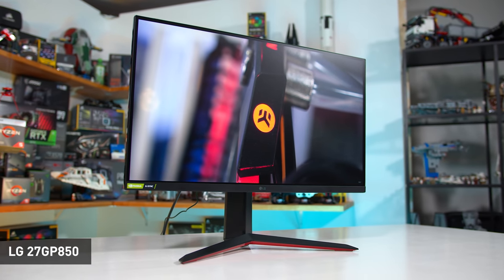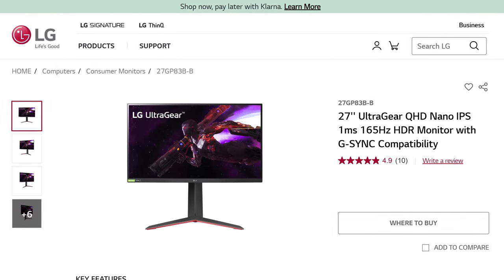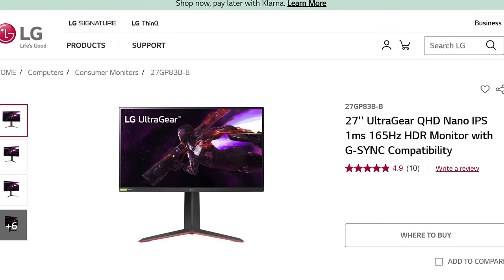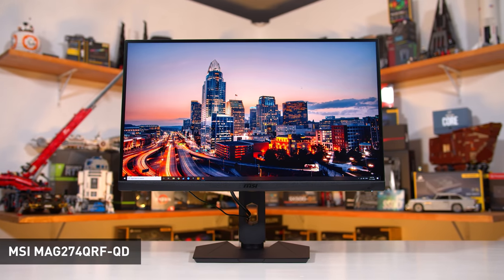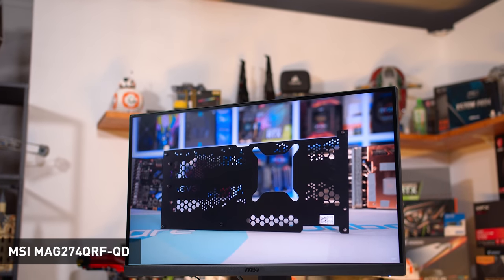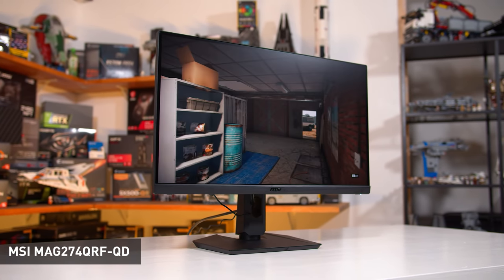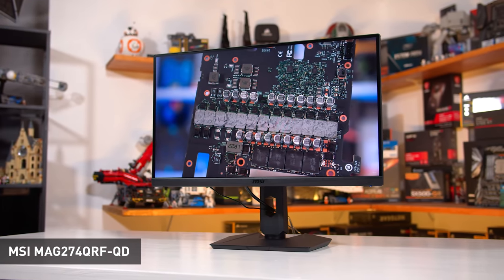The LG 27GP850 also includes a functional sRGB mode, so despite having wide DCI-P3 support you don't have to suffer through oversaturation while watching standard content like YouTube videos — you get a nice balance of performance in games along with color accuracy. I also like the display's build quality, viewing angles, decent brightness, and low input latency. However, the contrast ratio is poor, so it wouldn't be my first choice for use in darker gaming conditions. I'd also consider the LG 27GP83B, which is a $50 cheaper version without some features like the USB hub, 180Hz overclocking, and backlight strobing.